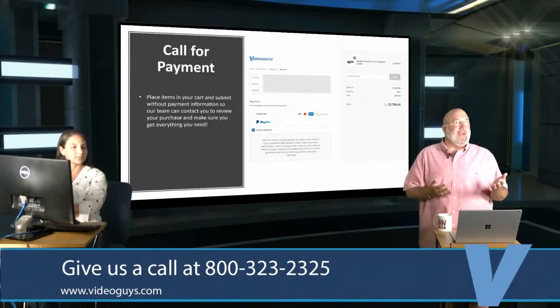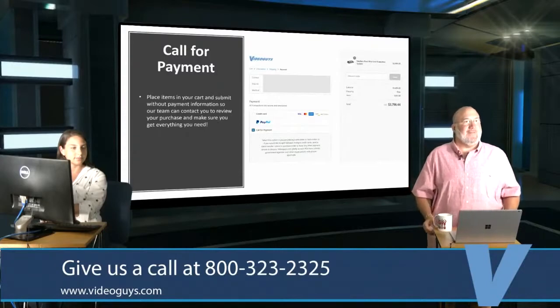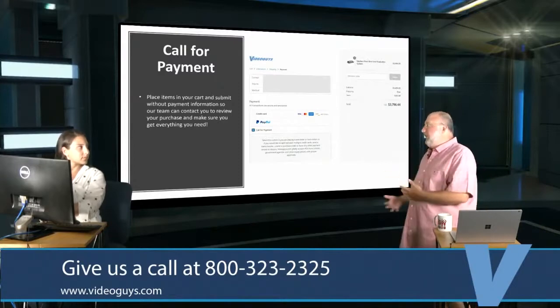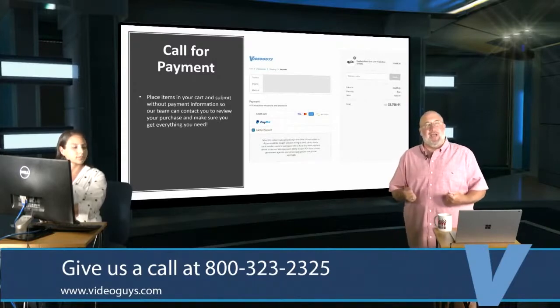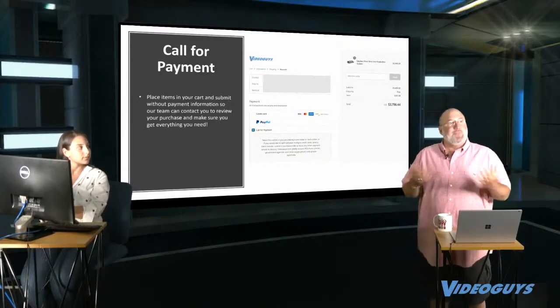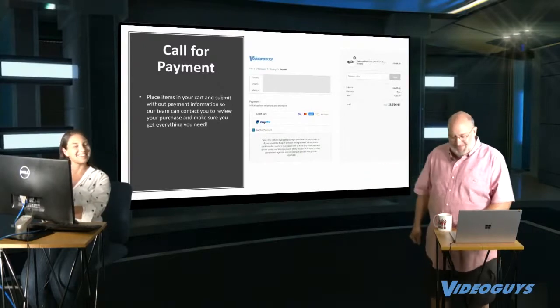Another favorite feature: we can create an invoice for the customer with all the order information without needing payment info right away. We email it to them, they verify everything, and send back payment at their convenience. You can even be on the phone with us while we build your cart together and consult. This has gotten tremendous feedback — it's possible because we have live people who are experts and actually use our products.